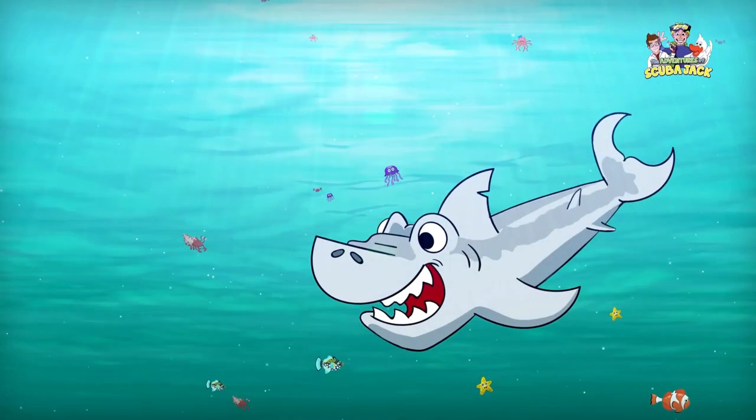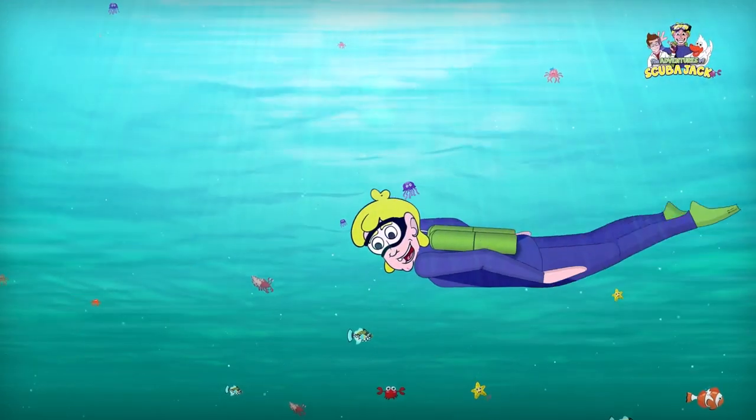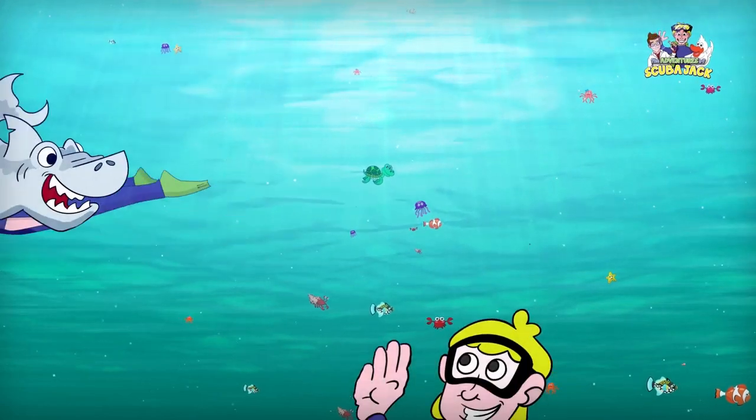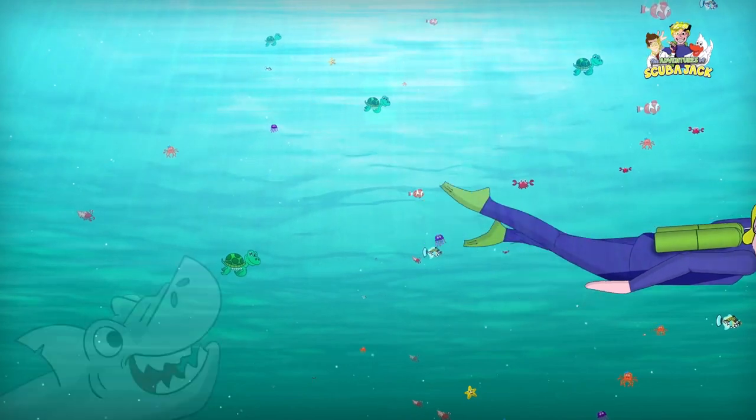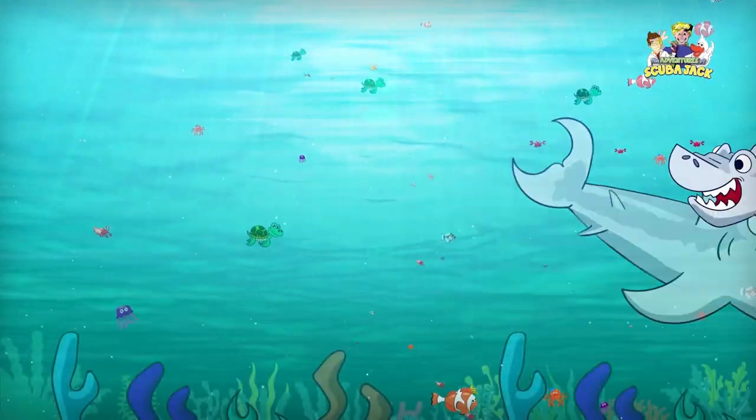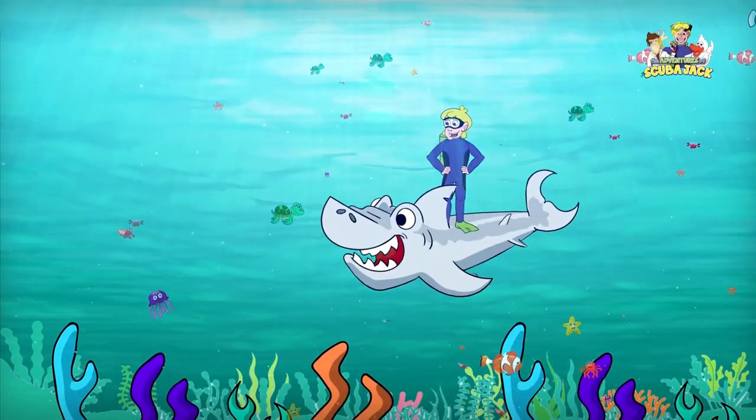Come on everybody and follow me, from the beach to the coast or in the sea. It's time for learning, it's time for fun — it's a great adventure for everyone! Come on everybody and follow me, jump into and out to the bottom of the sea. It's time for adventure, fun, and learning.